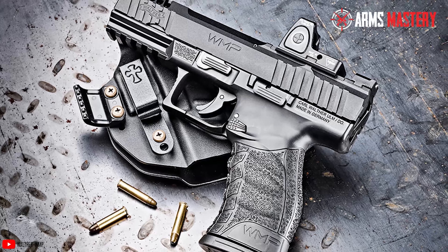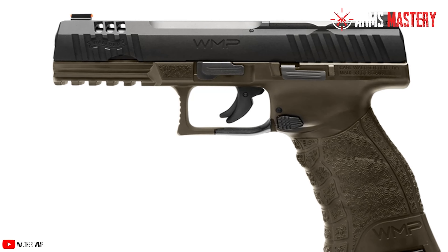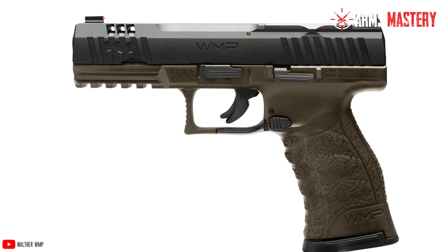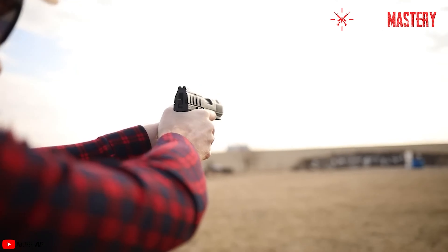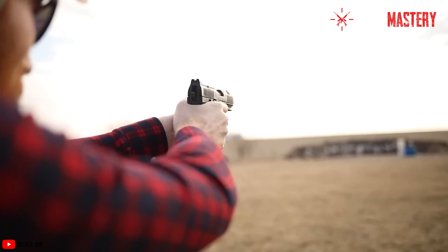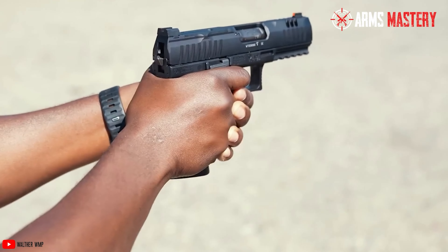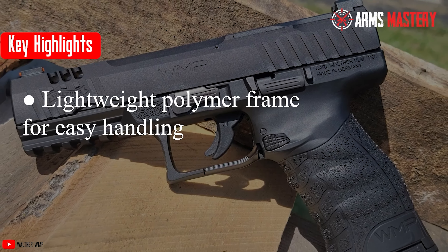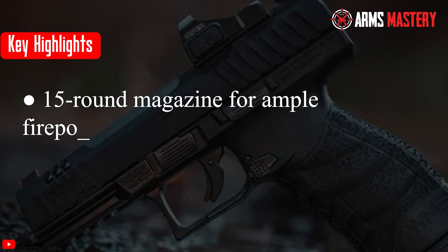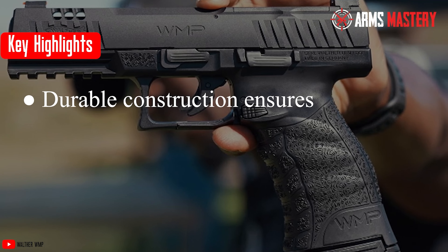Durability is another highlight, with Walther's renowned craftsmanship evident in every detail. The WMP is designed to withstand the rigors of frequent use, ensuring long-term reliability. Overall, the Walther WMP delivers a balanced combination of performance, comfort, and dependability, making it one of the best .22 Magnum pistols on the market. Key highlights: lightweight polymer frame for easy handling, 15-round magazine for ample firepower, fiber-optic sights for enhanced accuracy, and durable construction for long-term reliability.